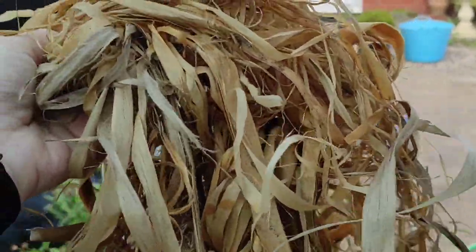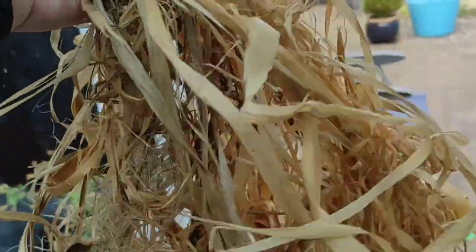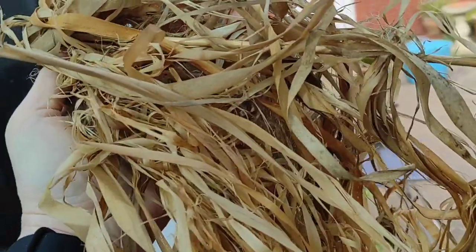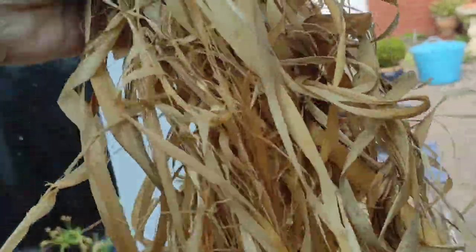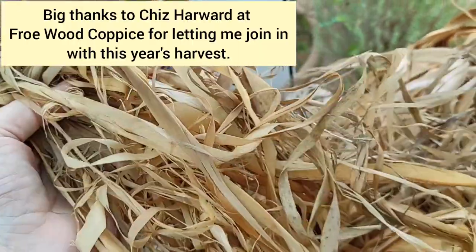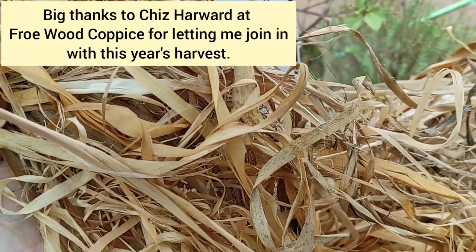When it's done, this is what it'll turn into. This is some from a previous year — it'll turn into this almost raffia-like material, which you can see in other videos of mine being used for things like looped around a core basket and things like that. It's lovely stuff. I adore working with it and it's been really good fun to be allowed to be in on it from standing tree all the way through the process. Happy hedge bothering!